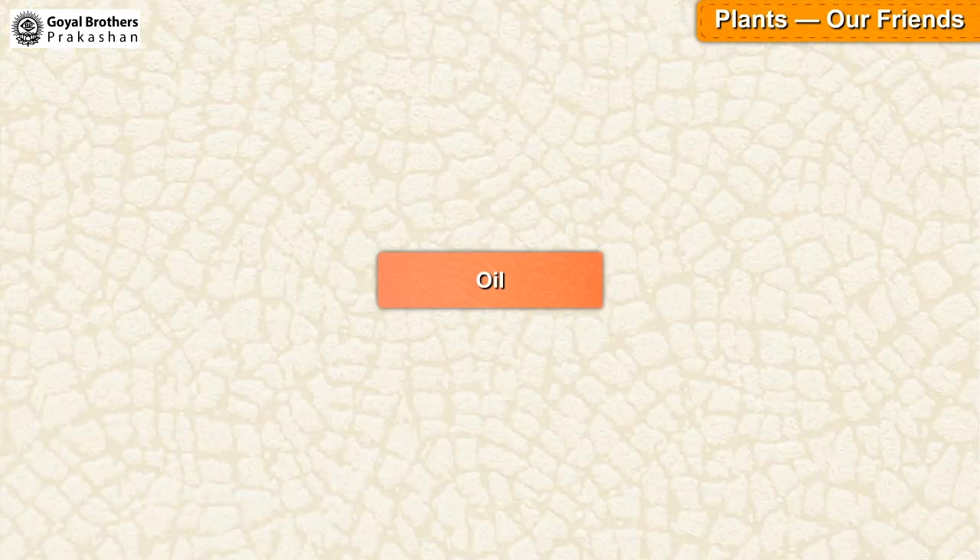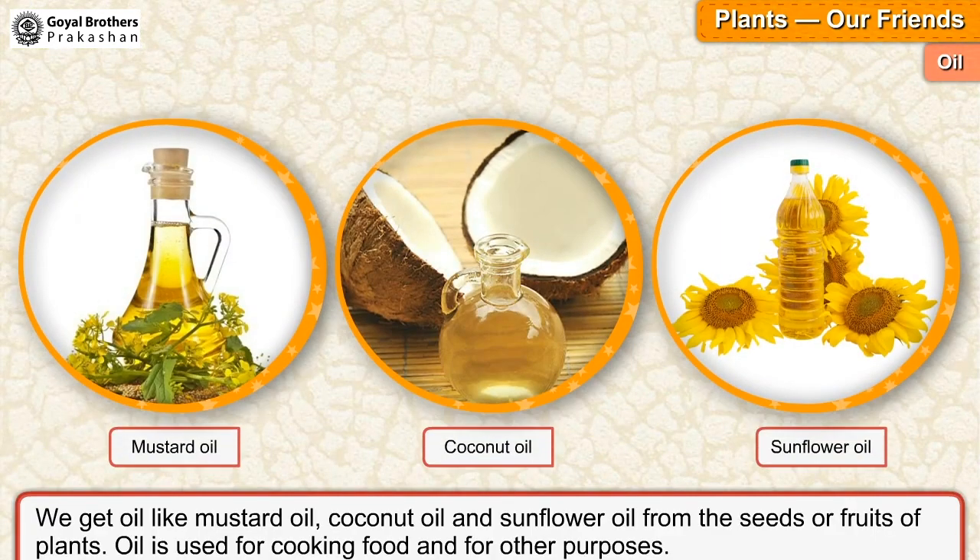Oil. We get oil like mustard oil, coconut oil and sunflower oil from the seeds or fruits of plants. Oil is used for cooking food and for other purposes.